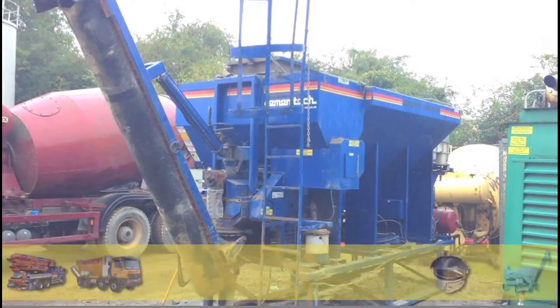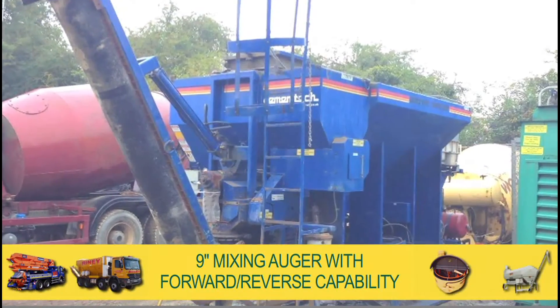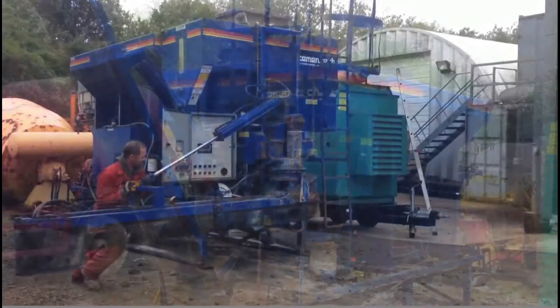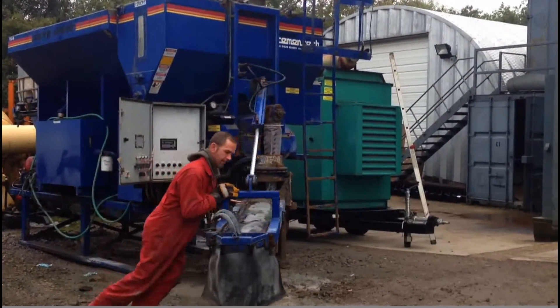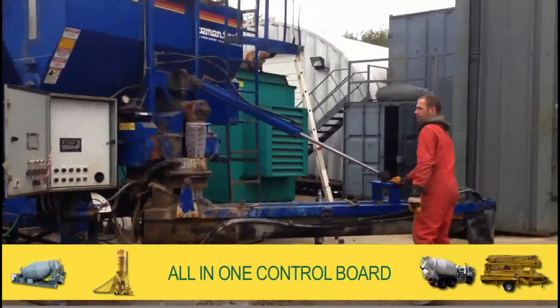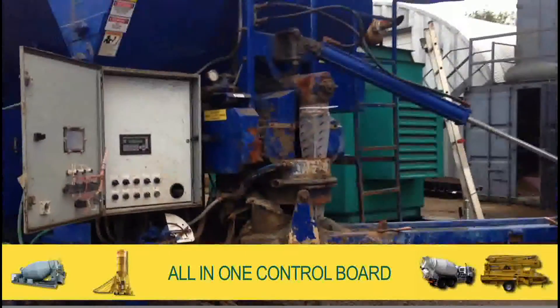The concrete is discharged through a spring-mounted 9-inch mixing auger with forward reverse capability. This ensures a quick and easy washdown after use for hassle-free maintenance. Operations are easily controlled via an all-in-one control board.